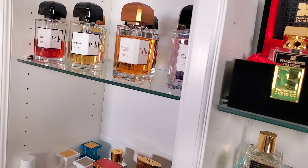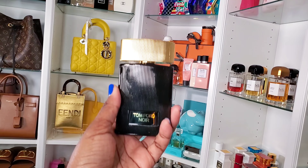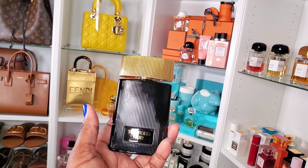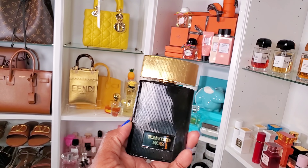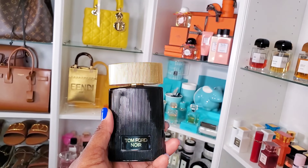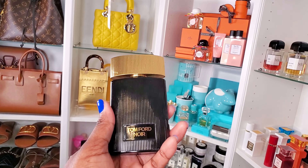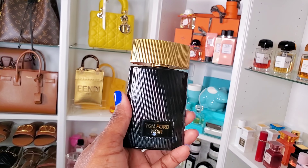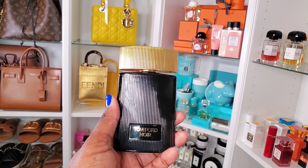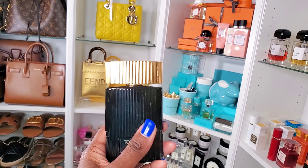The other Tom Ford is Noir Parfum — this one has a ginger note, it's spicy and beautiful. You can't really find it in stores much now; I think they have Noir Extreme but this is the Noir Parfum, the one for women. I'm upset I don't have a backup bottle. It's available on fragrance sites or the gray market if you're okay shopping there. It's a beautiful vanilla fragrance, creamy, with ginger. I love this.